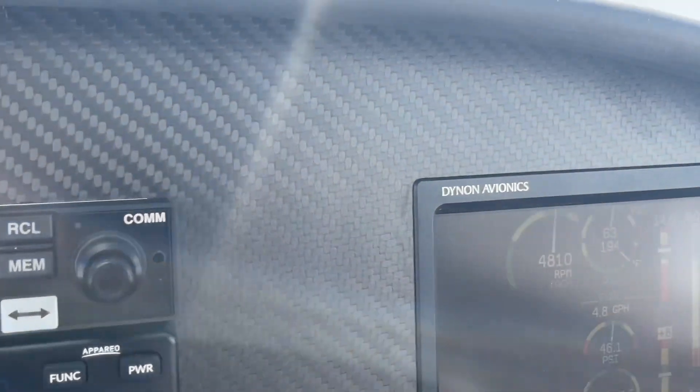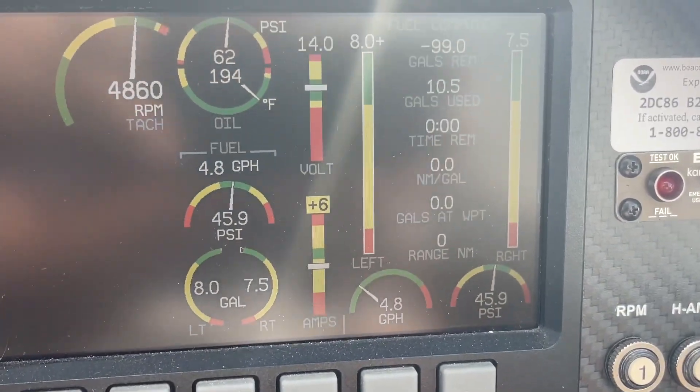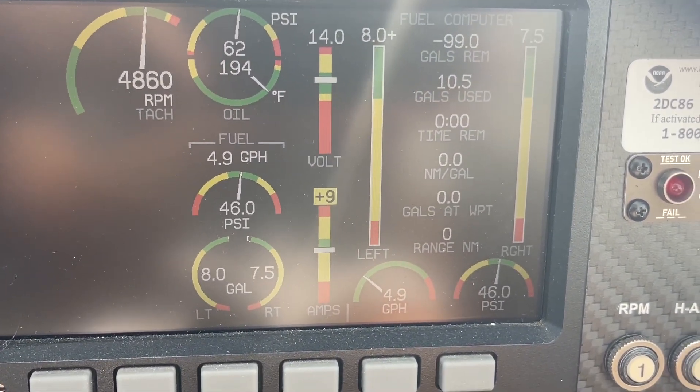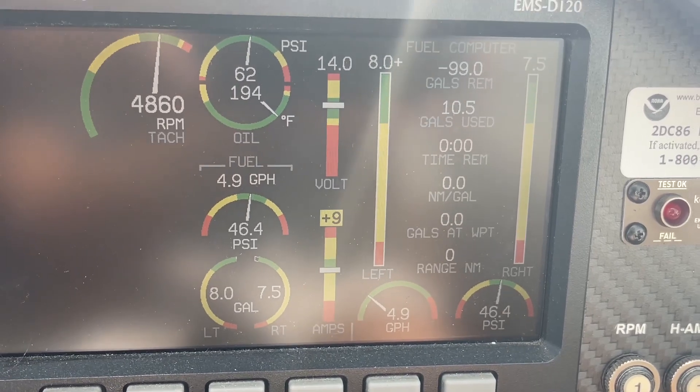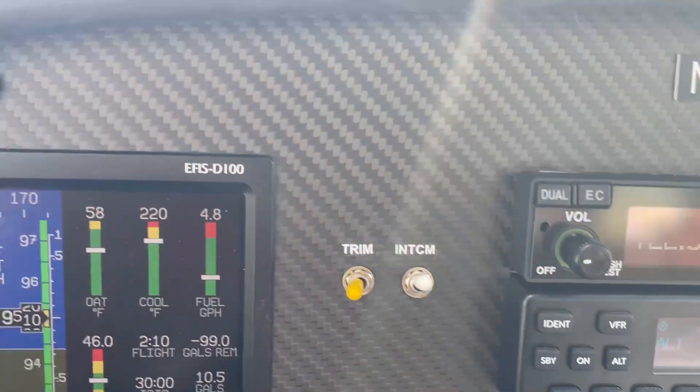The airplane has about two-thirds of gasoline — 8 gallons plus in one tank and 7.5 plus in the other tank. The left tank is pretty much full there, and it was 4800 RPM.